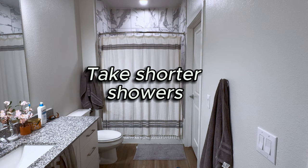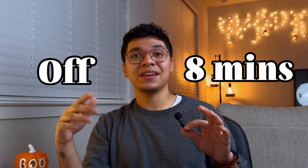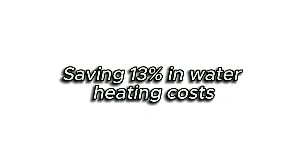Lastly, you can save energy by taking shorter showers — just cutting off one minute from the natural average of eight minutes — saving 13% in water heating costs.